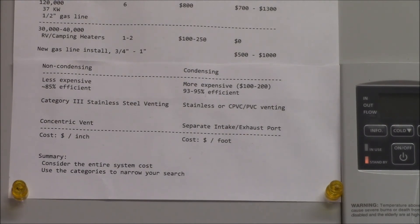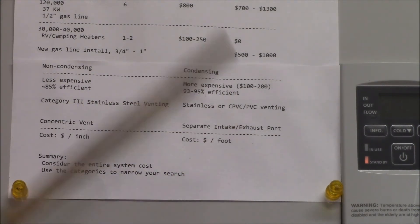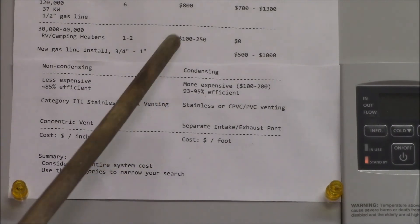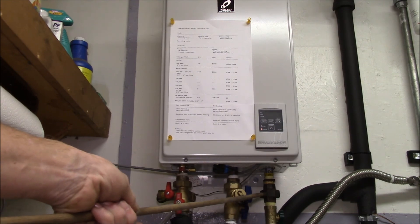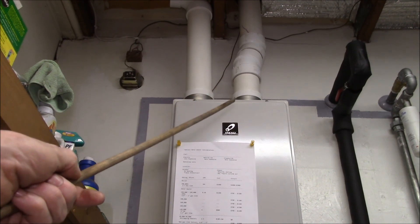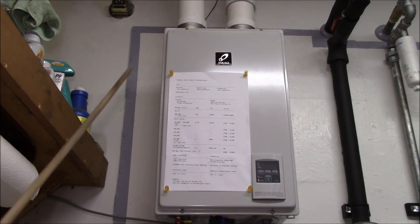Use all these categories to narrow down your search until you get down to just a few heaters, and then you can pick brand, color, style, and features. In my case I came down to this heater — it was the only one I could find that met all my needs. I was able to make use of my existing gas piping with just a small addition, and reuse the existing roof penetrations for the exhaust vent.